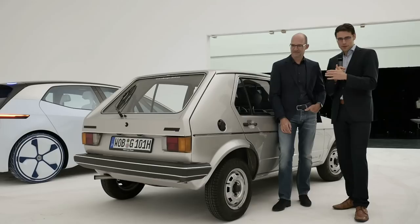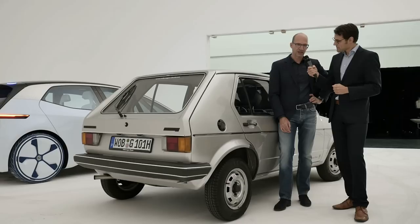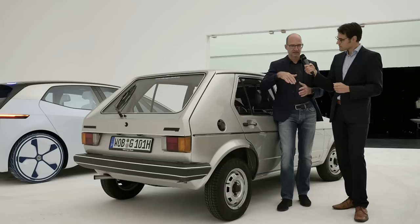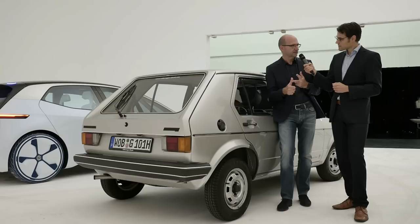Looking at the rear and side profile, the most iconic part of the Golf carried across generations is the C-pillar. What's most special about it and how has it evolved? Giugiaro designed this piece and for me it's a masterpiece — a super sign for simplicity. Simplicity lies in proportion and in the few elements you need to design a car when everything else is right: proportion right, functionality right, then you need only a few lines.